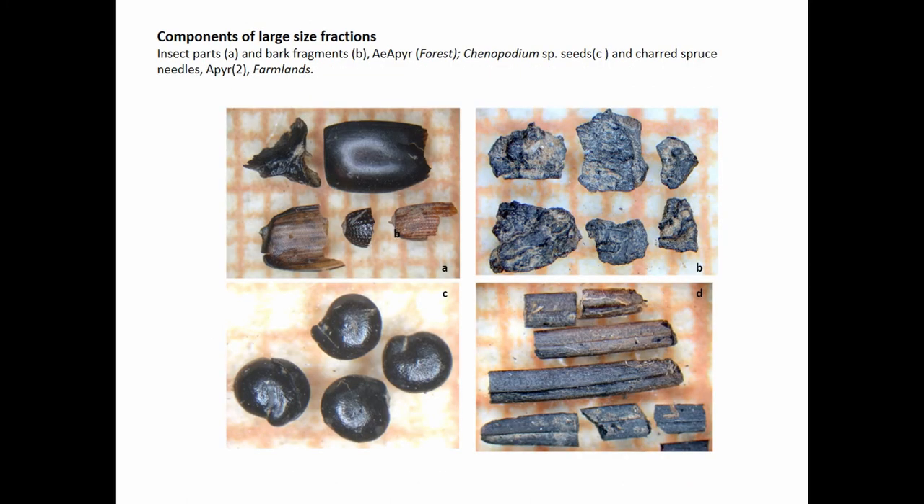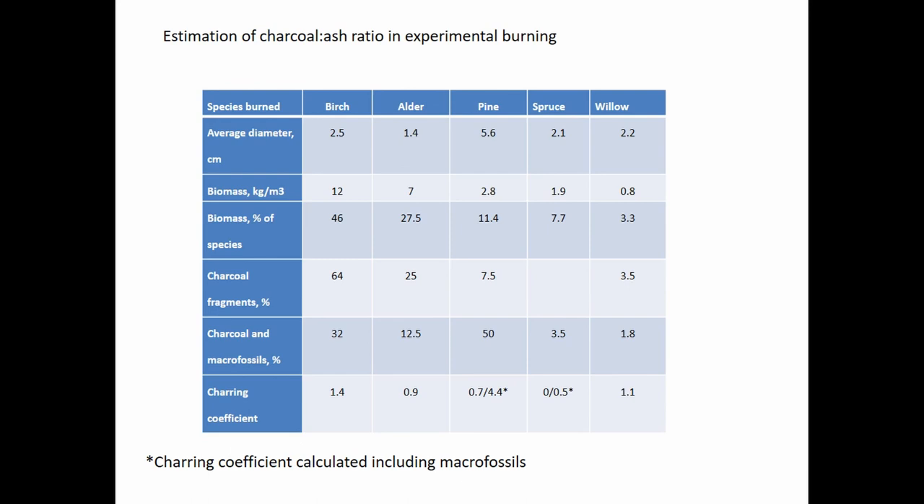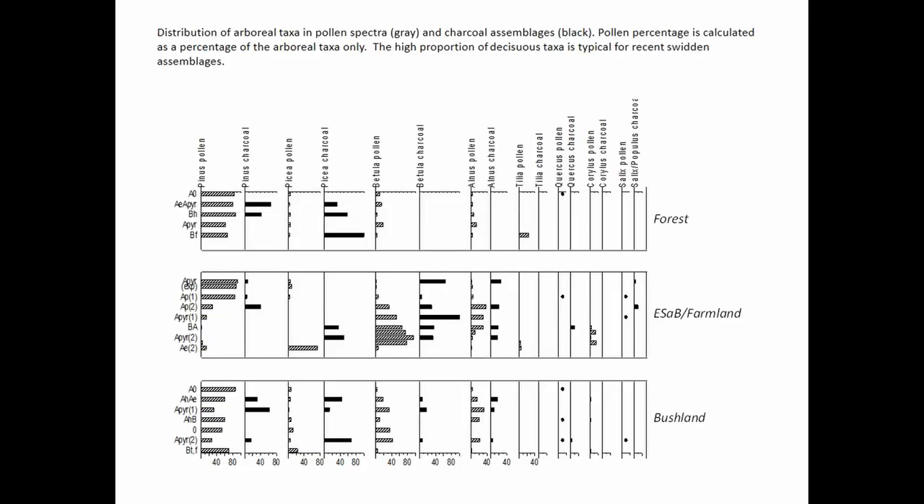There are different types of fuels in swiddens versus forest fires. For forest fires, it's typically a high proportion of bark in the charcoal assemblages, whereas in swiddens there are always components of the canopy — either buds or needles. Also, the composition of charcoal in swiddens usually shows a high proportion of deciduous taxa, and these are not burned easily during fires.